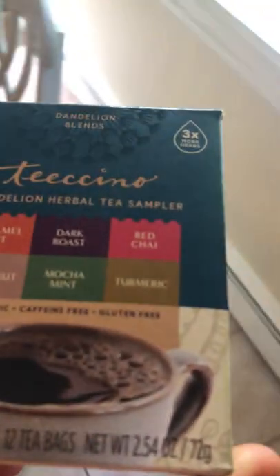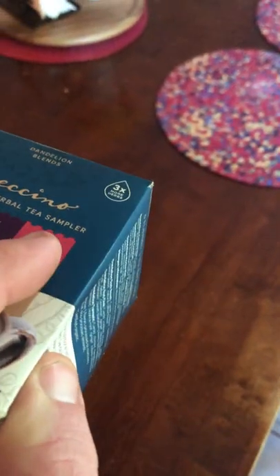Good morning everybody, Gamer CJ here. This is my first actual Ticino taste test. Before I tried the turmeric and the coconut, I'm doing mine first. Now I'm going to try the dandelion dark roast. So you shake it first, and then put the tea bag in.